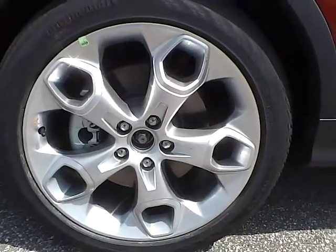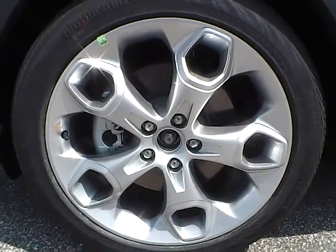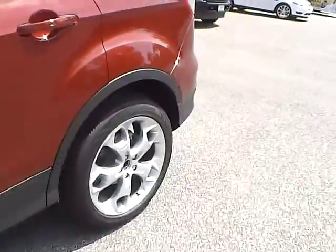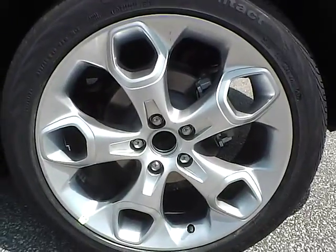Up front we have Continental tires on 19 inch wheels. As you can see there are no curb rashes or scratches. There are no dents or dings along the side. There are no curb rashes or scratches on the rear wheel.